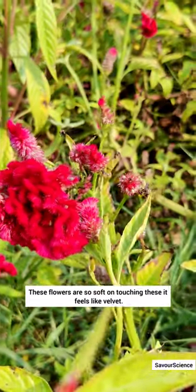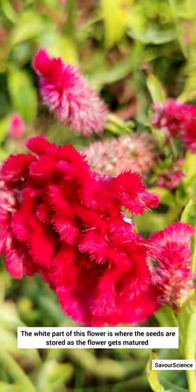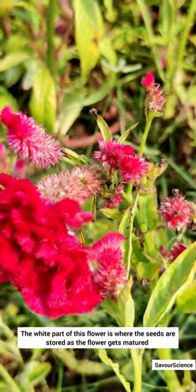These flowers are so soft that touching them feels like velvet. They are made up of very thin, colored, small filament-like structures. The white part of the flower is where the seeds are stored as the flower matures.